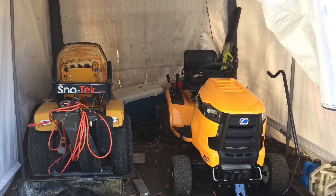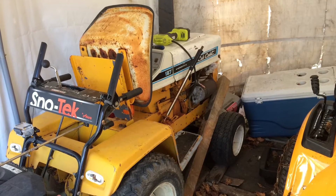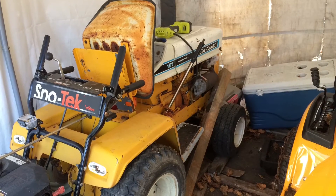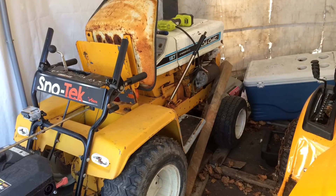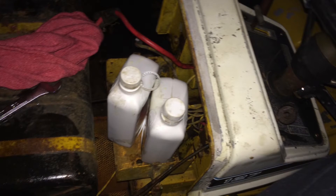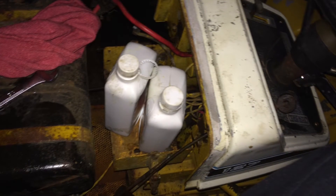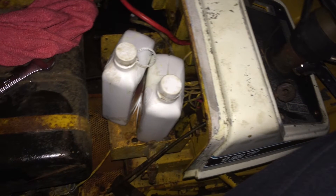It's also pretty cold outside, so working in there has been kind of tough. I've been trying to take off what I can and put penetrating oil on the bolts to get them ready to come off. I also did an oil change on the engine, so that's done and ready to go.